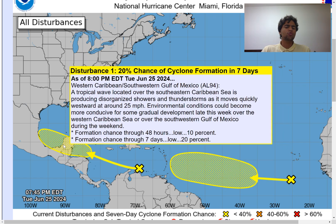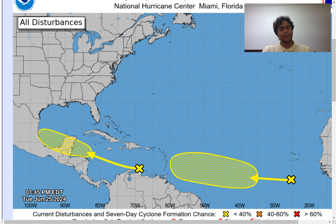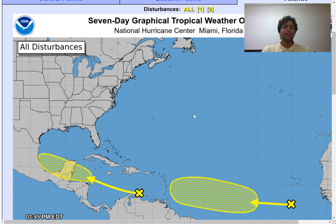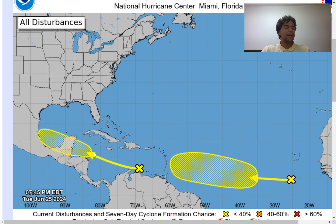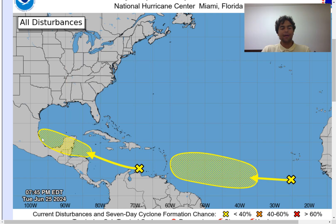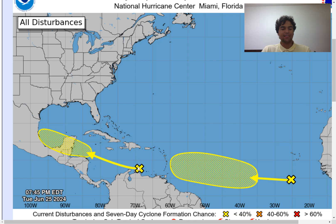As for the second disturbance, while it does have a low 20% chance of development, it's a little bit more accurate. The computer models suggest this disturbance is going to deal with too much land interaction and stronger-than-usual shear, so I think it'll be difficult for this to develop — though there's still that chance. Nevertheless, right over the Yucatan Peninsula and extending into the coast of Mexico, you do need to watch out for an enhanced risk of rainfall by this weekend thanks to this disturbance.